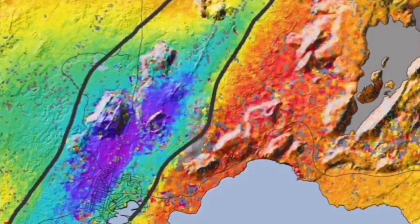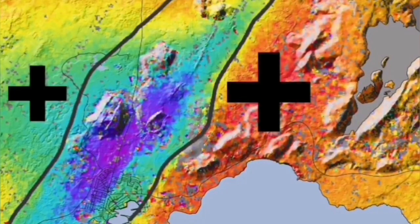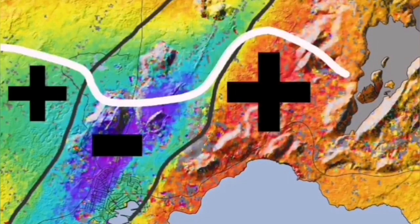We measure these things, and we have evidence now: 1 meter, 1.3 meters — Grindavík has fallen down, the general area around it lower than what it was before.